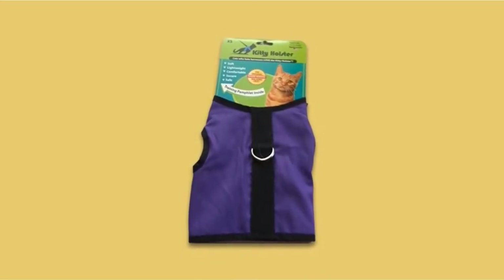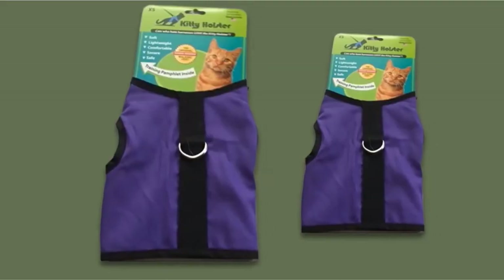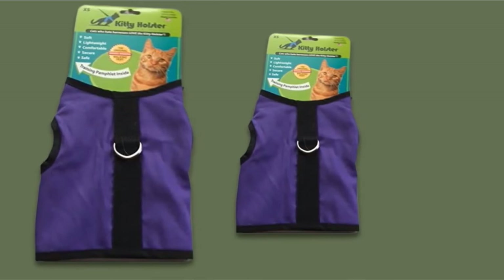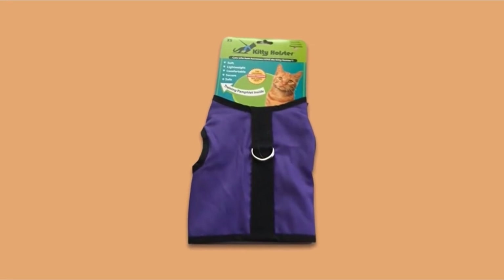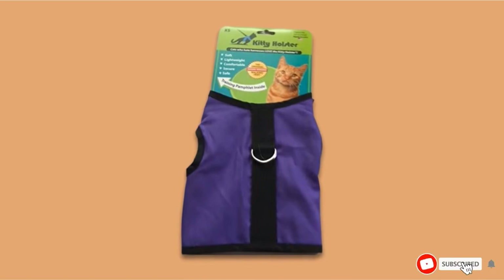This harness is also available in five colors — gray, blue, black, green, and purple — or two different patterns: tiger stripe and red bandana. As a premium choice, this harness is expensive and it doesn't come with a leash. With the limited adjustment options, it's extra important for this harness to be fitted properly to avoid the risk of your cat escaping.